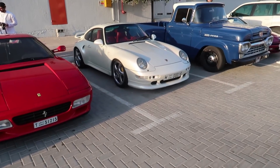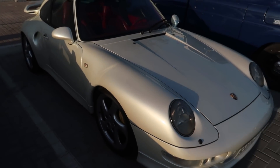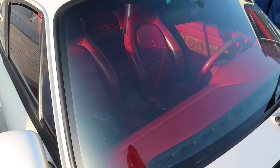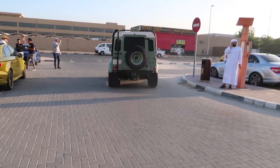We have a Dubai Spec 993 — this thing is amazing. It's like a pearl white, can you guys see the pearl there? Pearl white with the red interior, this is sick. That right there is pretty Park City — everyone in Park City has Defenders, I don't really get it, but they're sweet.